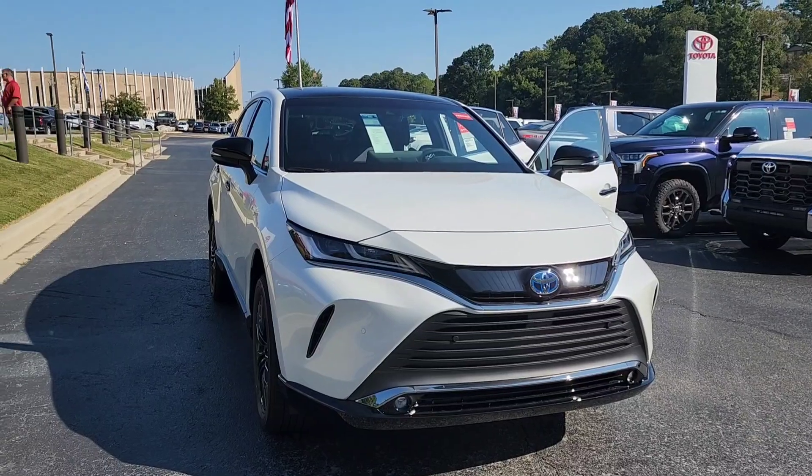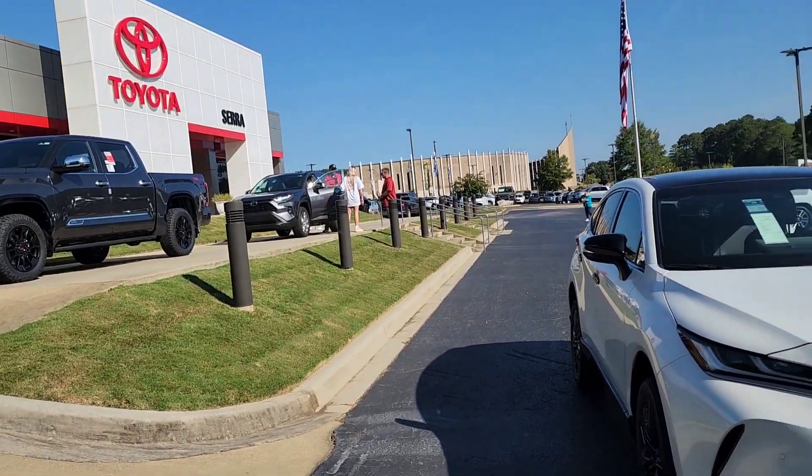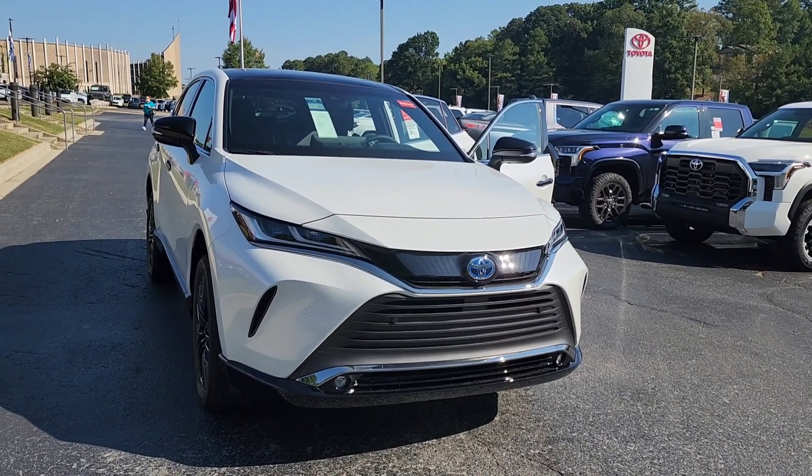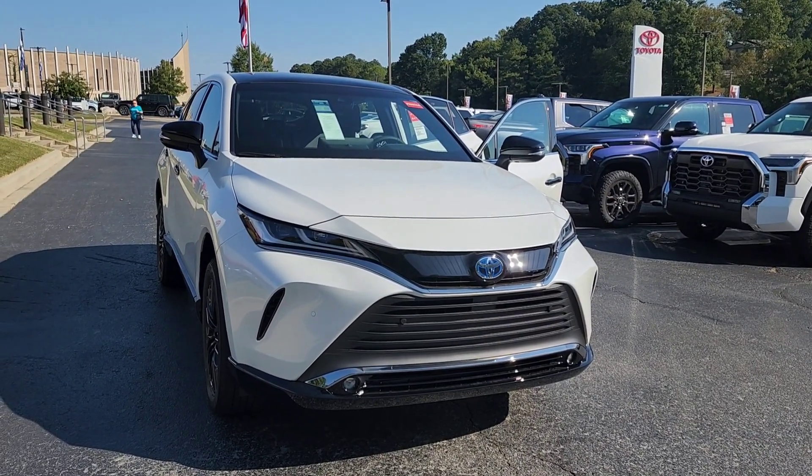Hey Heather, this is Eric Fitzpatrick here at Sierra Toyota. The address here is 1300 Centerpoint Parkway. My direct phone number is 205-796-5327.